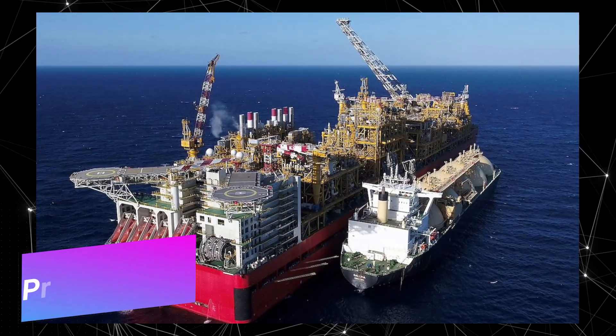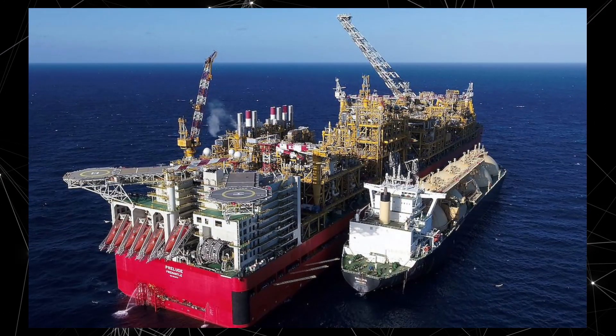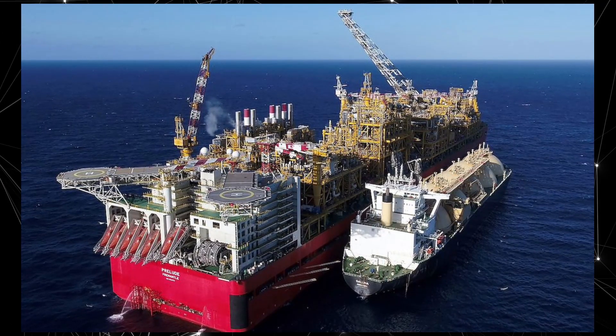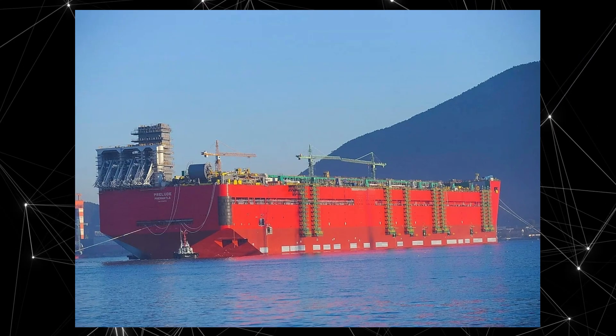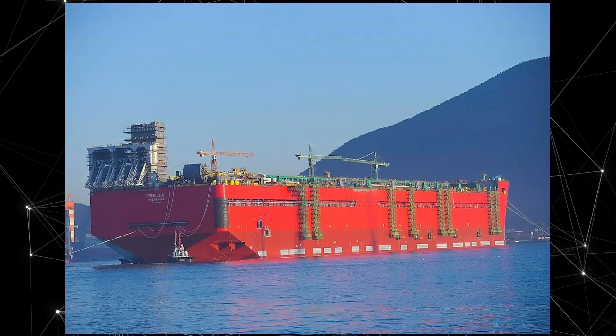Number five: the Prelude FLNG. Floating liquefied natural gas, the world's first floating natural gas processing plant, it was developed and built by Shell and launched in 2018. The Prelude FLNG is approximately 488 meters long and 74 meters wide, making it one of the largest floating objects in the world.